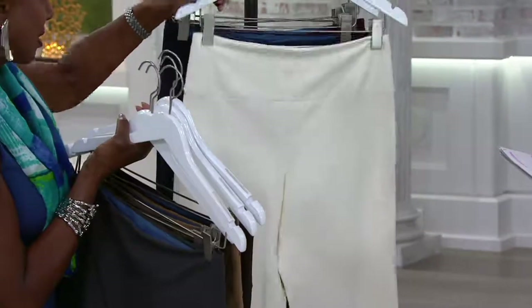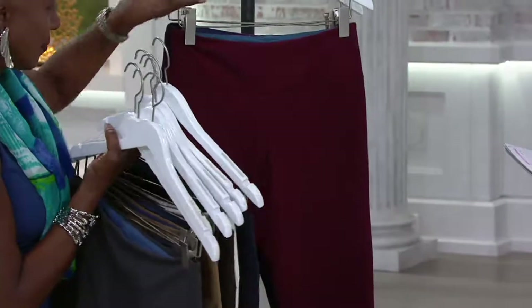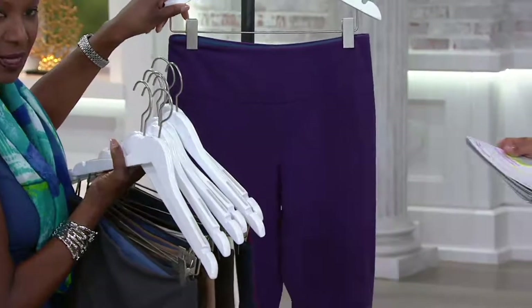Winter white — fabulous. Navy — true navy. Burgundy — extra extra small and small only in burgundy and small through 2X. And deep plum — extra extra small through 2X and 3X.